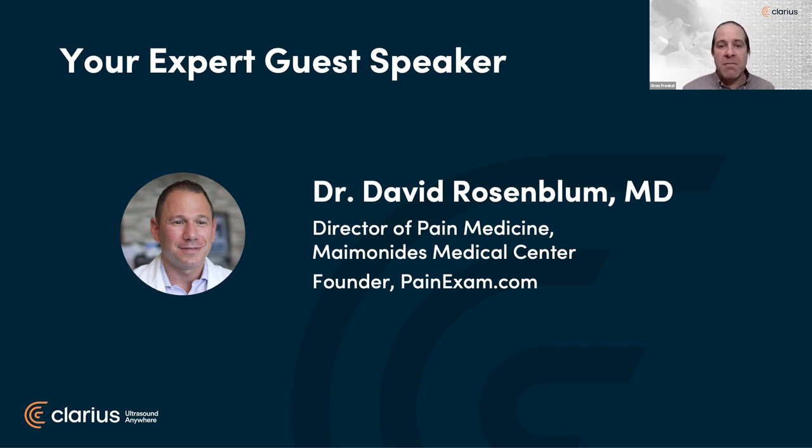He's currently the director of pain medicine at Maimonides Medical Center and treats outpatients at his various office locations. Dual board certified in anesthesia and pain medicine, Dr. Rosenblum completed a fellowship in interventional pain medicine at New York University, where he also underwent three years of training in anesthesia. Dr. Rosenblum is the founder of painexam.com and has helped over 3,000 pain physicians become board certified. Dr. Rosenblum, pleasure to have you back.